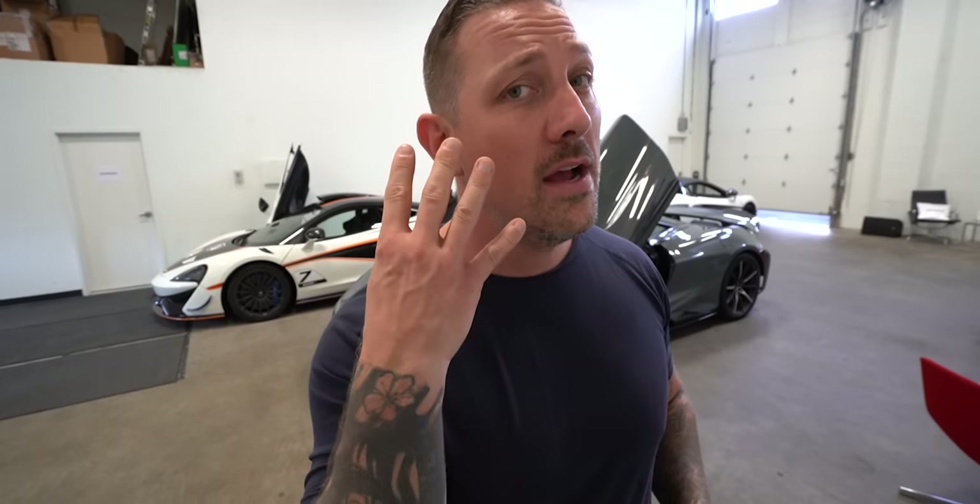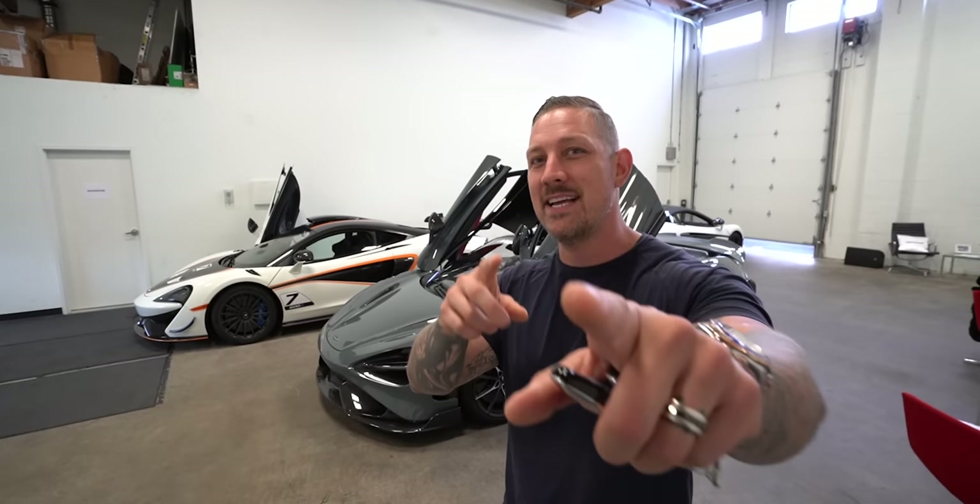Smash the subscribe button, join the DD fam. We're car shopping — this very well could end up where we trade in a hyper car and come out of it with four crazy supercar builds to work on. I'm super excited. I'll see you guys in the next video. Peace.